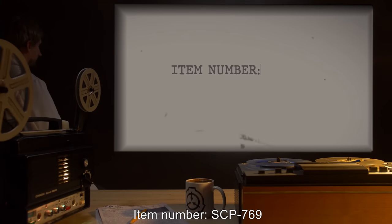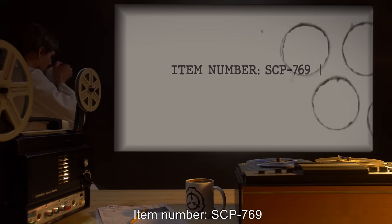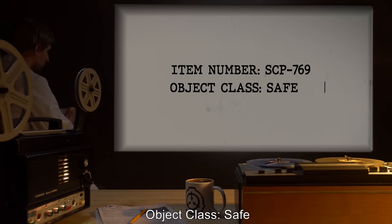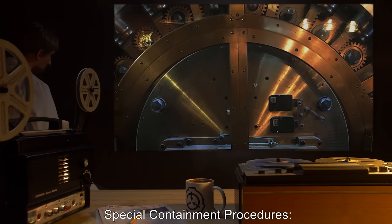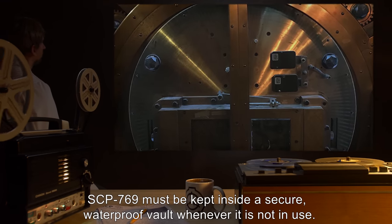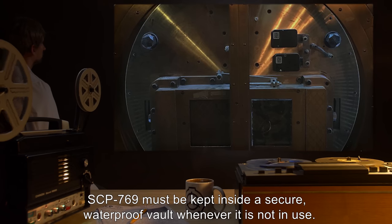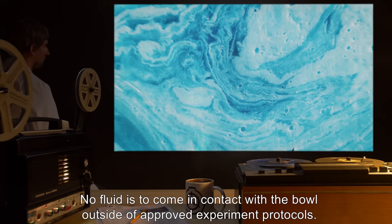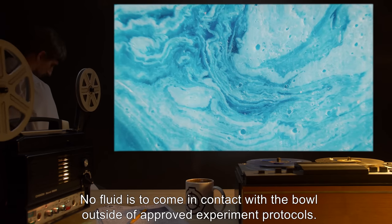Item number SCP-769. Object Class: Safe. Special Containment Procedures: SCP-769 must be kept inside a secure waterproof vault whenever it is not in use. No fluid is to come in contact with the bowl outside of approved experiment protocols.